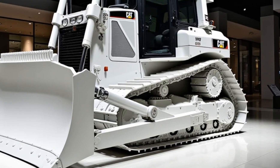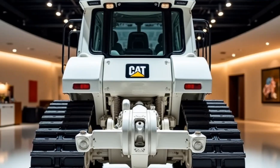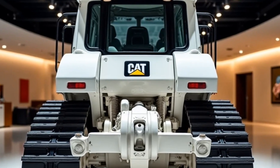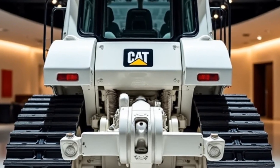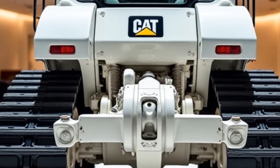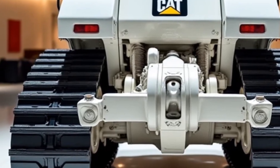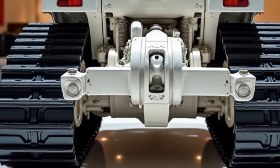Less fatigue, more precision, and lower fuel costs — it's a win all around. Whether you're tackling a large-scale land development project or managing a fleet of dozers, the 2025 Caterpillar D7 offers unmatched performance, efficiency, and operator comfort.